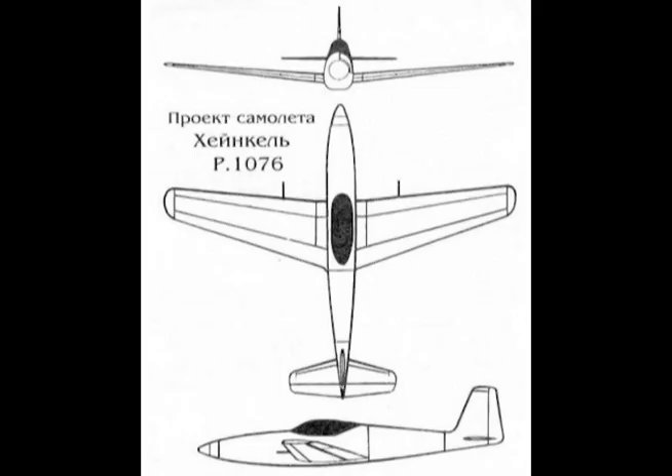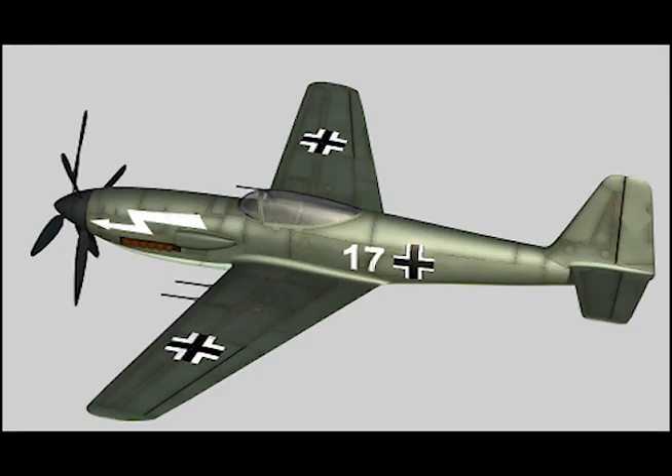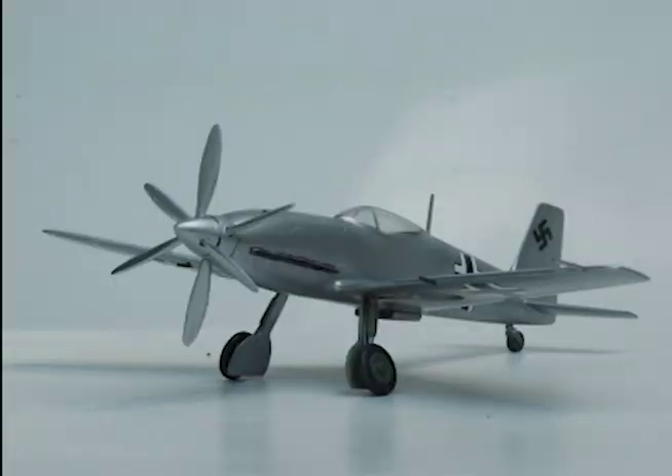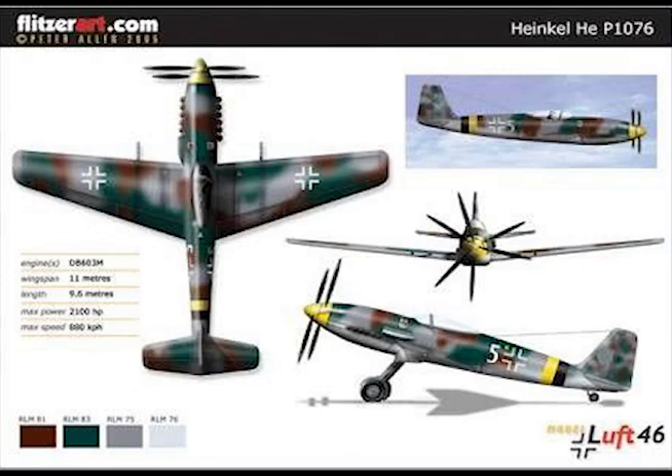This aircraft is a single-seat fighter with a Daimler-Benz DB-603N engine in the nose, driving a contra-rotating propeller. The wing, which has a span of 36.1 feet, has the leading edge swept slightly forward. This arrangement has evidently been adopted for convenience in design, and not for aerodynamic reasons. There are two guns, probably MK-103, in the wing just outside of the propeller arc.